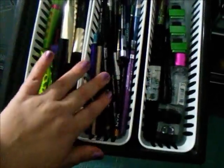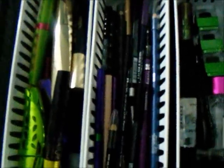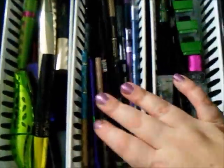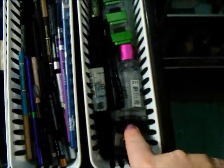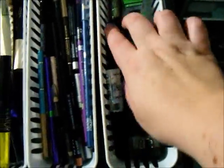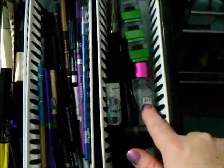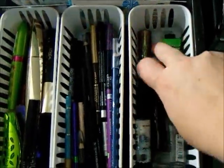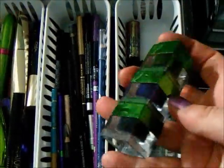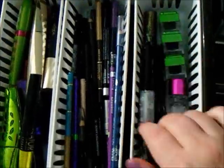I have almost every color you can think of — Urban Decay, NYX, Rimmel, Physician's Formula. Then over here I have my cream liner in black, my macroviolet fluid line, a liquid liner from LA Colors, my glitter glue from Hard Candy, Physician's Formula gel liner trio in Green Eyes, and some liquid glitter liners.